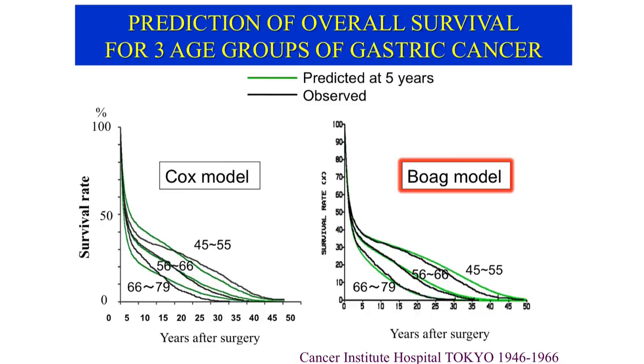In the right panel of this slide, the overall survival curves are predicted at 5 years for different age groups of gastric cancer patients using both the Bogue model and the competing independent risk model, then compared with the observed curves. Although in the left panel additional data were required to predict overall survival curves using the Cox model, the curves predicted by the Bogue model were more closely correlated with the observed data.